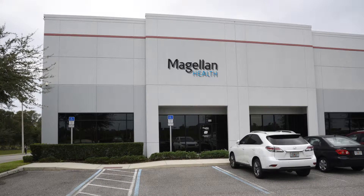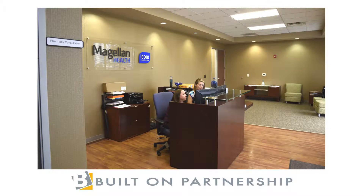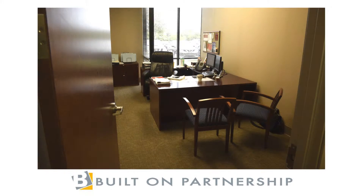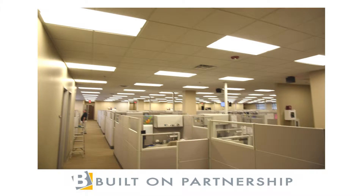Birchmeyer Construction partnered with Magellan Health to build a state-of-the-art pharmacy fulfillment center. A fantastic finish including conference capabilities, offices, and call center layout.